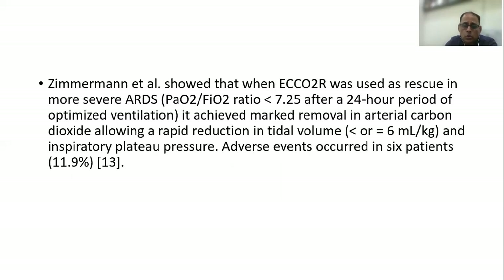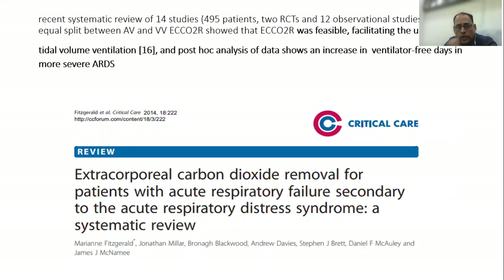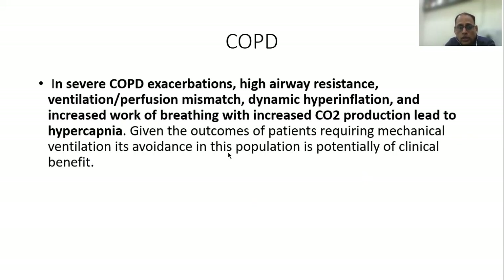Zimmerman et al. showed that when ECCO2R was used as a rescue in more severe ARDS, it actually achieved marked removal of arterial carbon dioxide, allowing a rapid reduction in tidal volume and inspiratory plateau pressure. Recent studies have also proven that ECCO2R was feasible, facilitating low tidal volume and an increase in ventilator-free days in more severe ARDS.